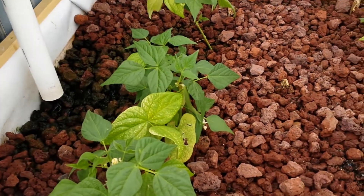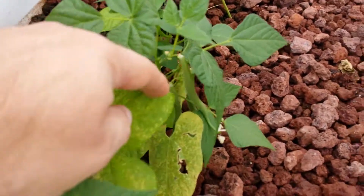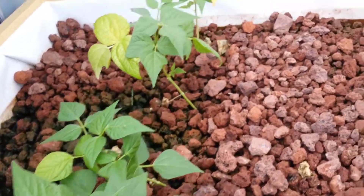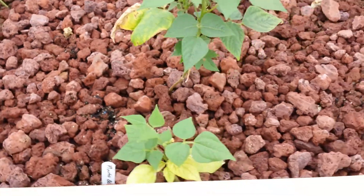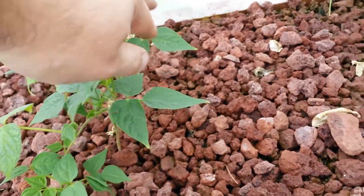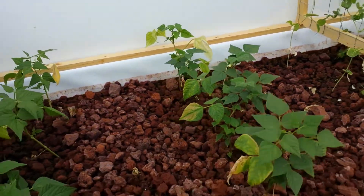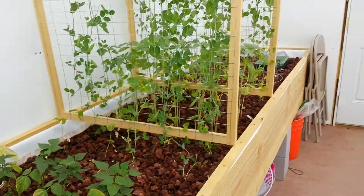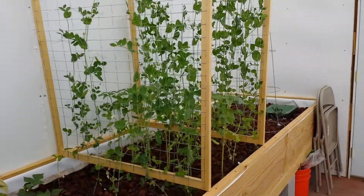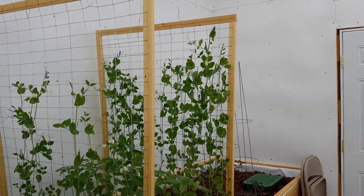It's a little windy today so the plastic is rattling around. Our green beans are doing good — you can see we've got some green beans on here — and of course our pinto beans are going crazy as well. There are a few beans in there, but what's really amazing is our peas.